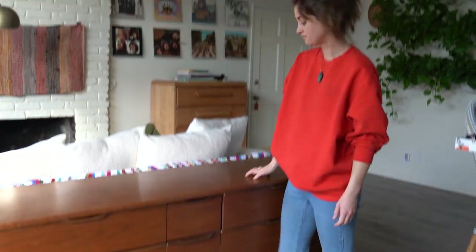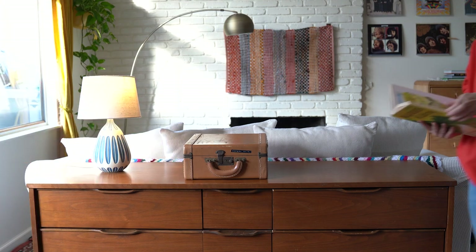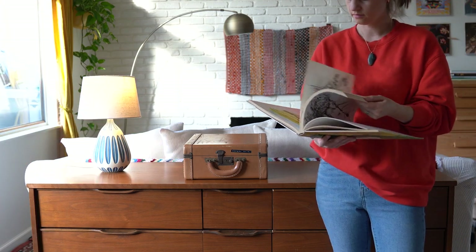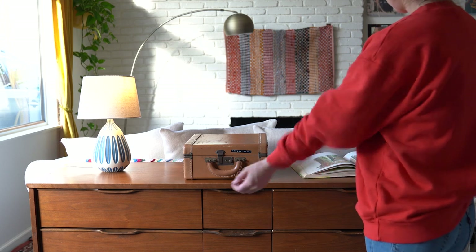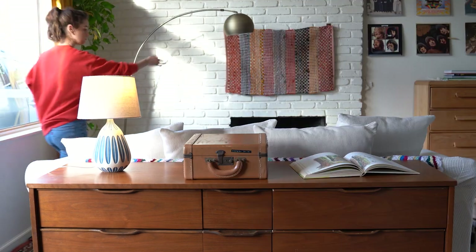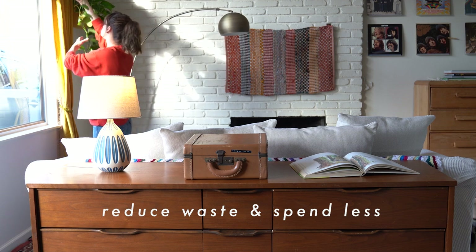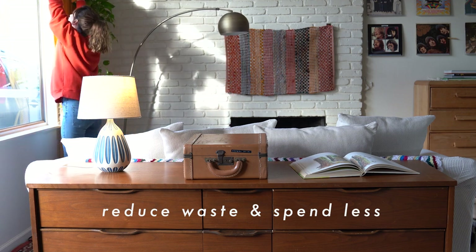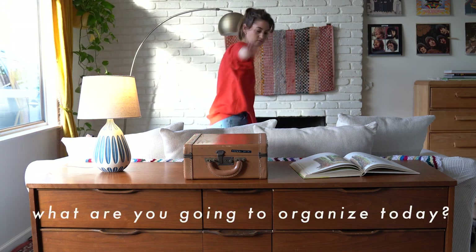And that's it — a little bit of an offbeat way to organize our stuff, with our dresser serving as a behind-the-couch buffet. But it works for us and eliminates those annoying little piles that used to accumulate all over the house. Finding little ways to organize our stuff doesn't have to be expensive or time consuming. Oftentimes it can actually help us reduce waste and spend less because we know where our things are when we need them. So I hope this video is a reminder of that — what are you going to organize today?